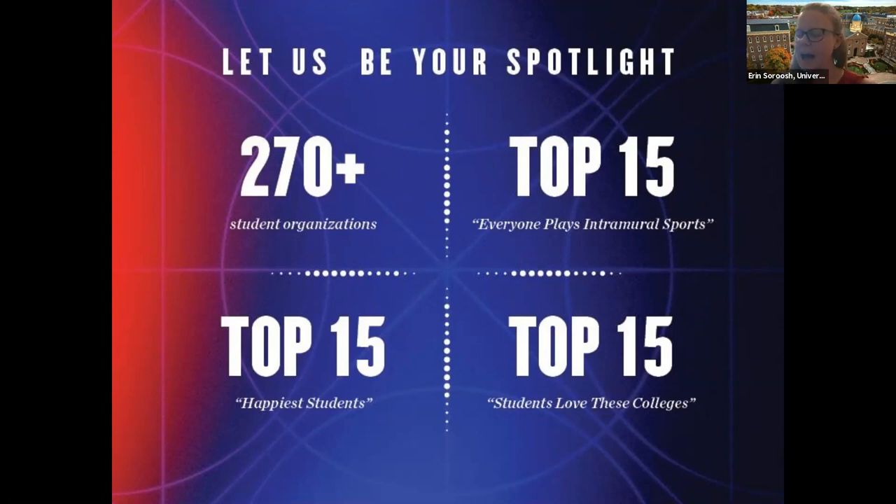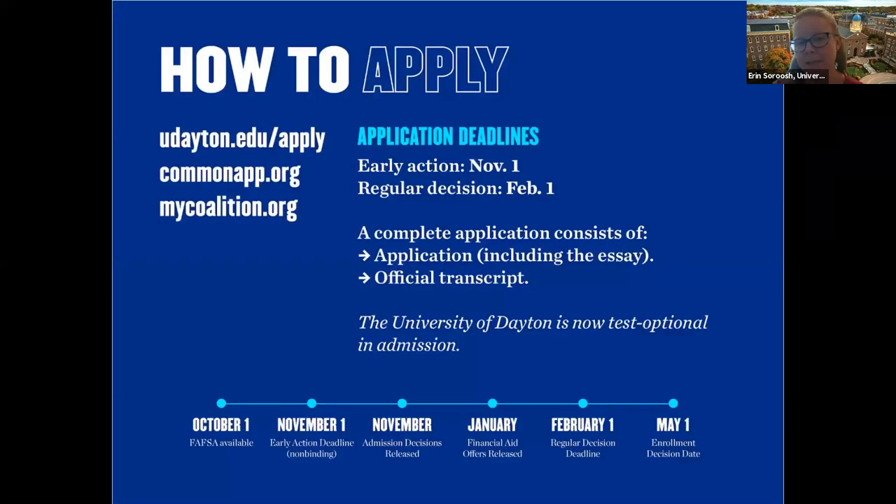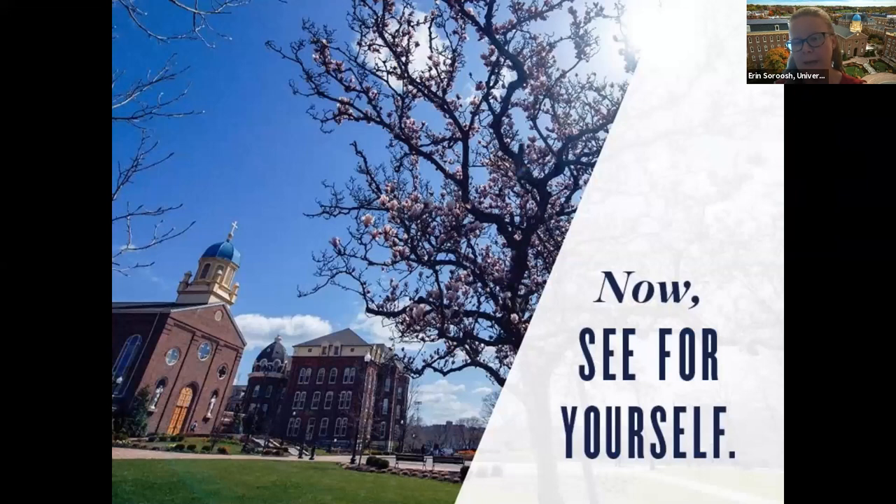More than half of our students are involved in club or intramural sports, and fans of our Division I Flyers have been named among the best in the nation — we're really well known for basketball. For tuition, we freeze net tuition over four years so you won't see a tuition increase. If you visit campus or engage with us — including this activity — and complete the FAFSA in your senior year, you'll receive a $4,000 textbook scholarship. There are no fees — no lab fees, application fees, or graduation fees. It's free to apply, and we are test optional.